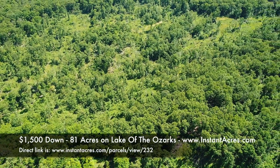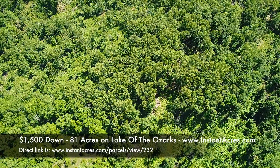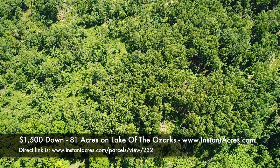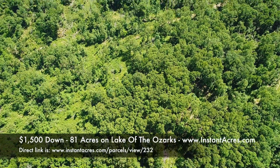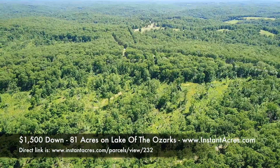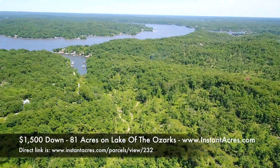When we explored the property, we went down to the east and there was a trail that went back in — you can see that on the listing page. Go to instantacres.com to check if this is still available. The listing page has tons of information, maps, and a great interactive map. It's tough with just the drone video to show how the property really sits.